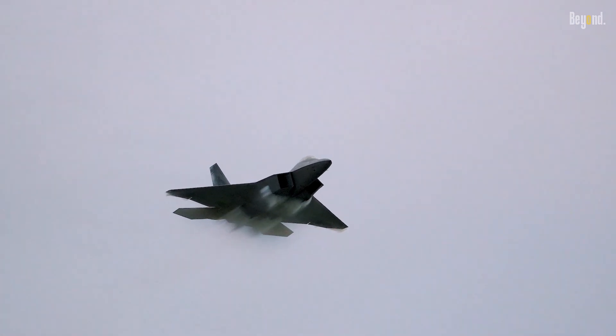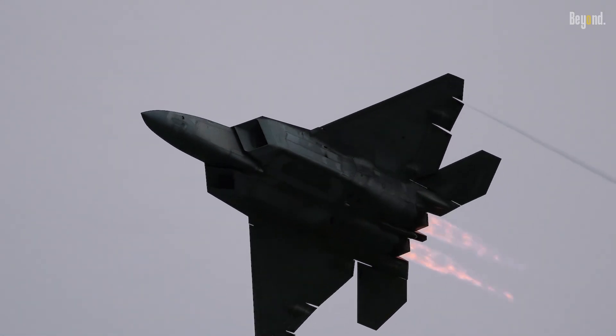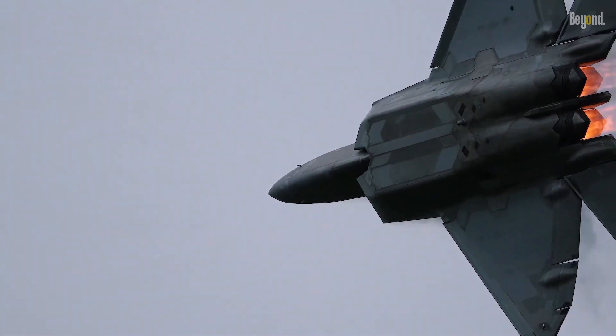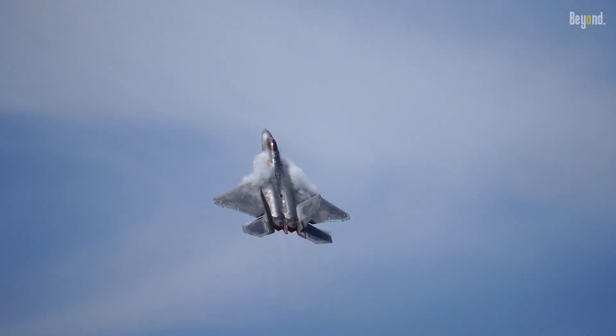The F-22 Raptor is a fifth-generation stealth fighter jet that combines advanced stealth capabilities with unmatched maneuverability and speed. Its sleek design and advanced materials make it virtually invisible to enemy radar.